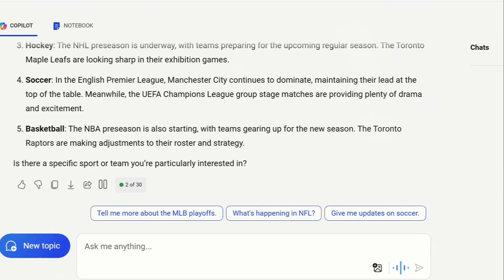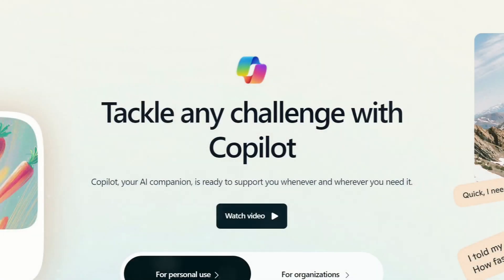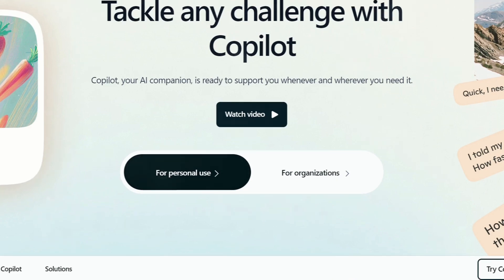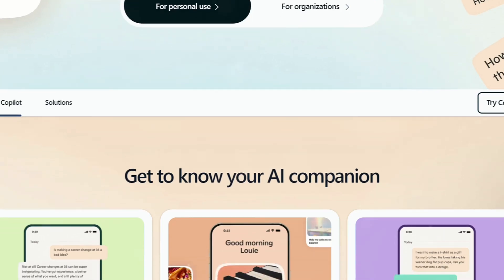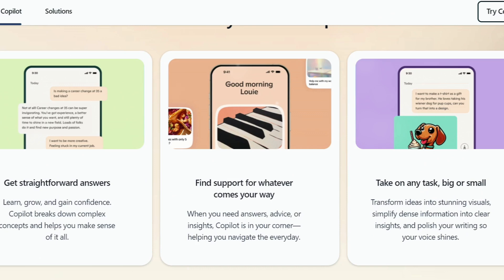This feature provides users with relevant information to start their day. Microsoft Copilot's latest update significantly advances AI assistance, showcasing the potential of integrated AI models — from natural voice interactions and visual analysis to enhanced reasoning and personalization.